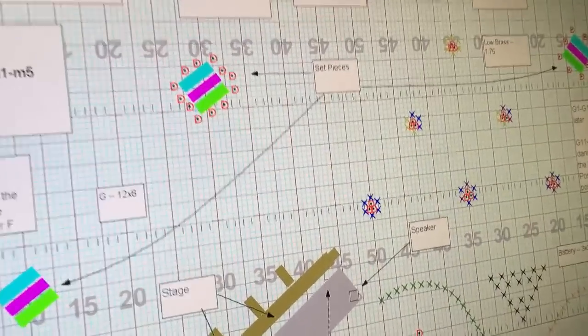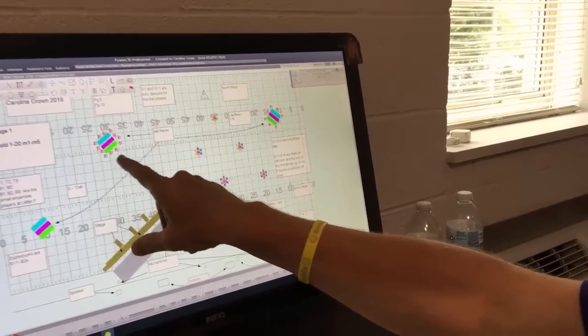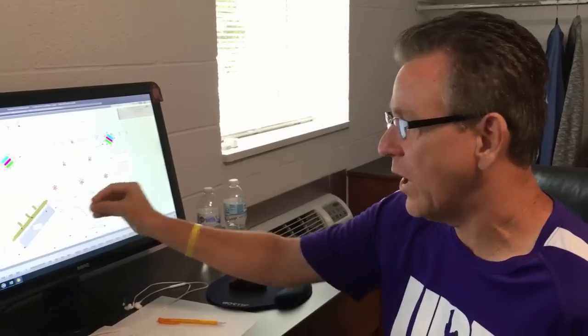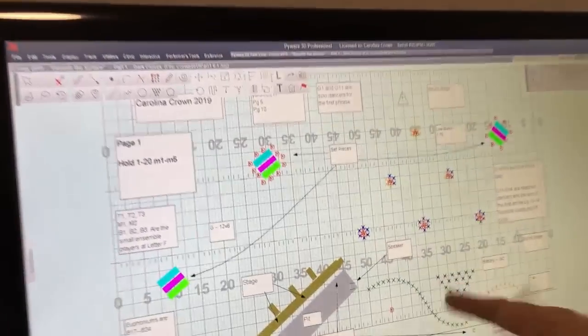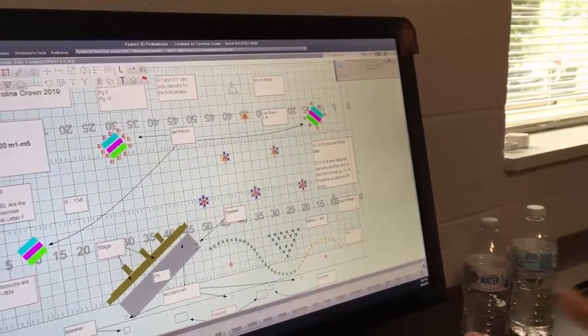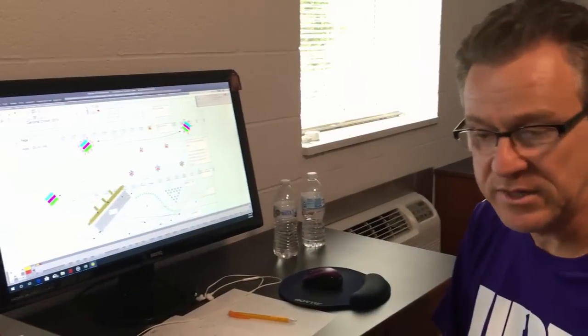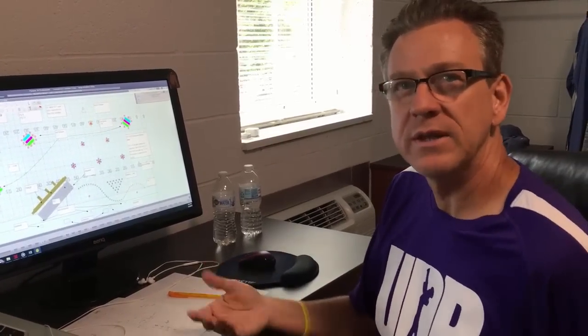Why do you use D's for the color guard? I track them by what they're actually doing. So like they're dancers at this point — they have their labels. If you know what pyro is, they all have their labels, their numbers. But I know they're going to be dancers. For the guard staff when they're looking at it, they can say, oh, these guys are going to be dancers here. So every time they see a letter, they know what equipment they're on. It helps them be more intimate with the physical charts when they're teaching instead of guessing what they're doing. When these guys pick up rifles, they'll change to R's.